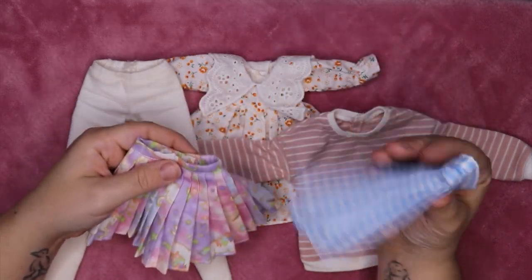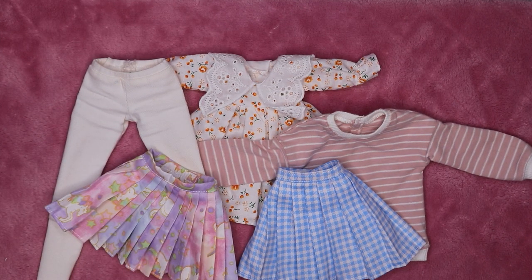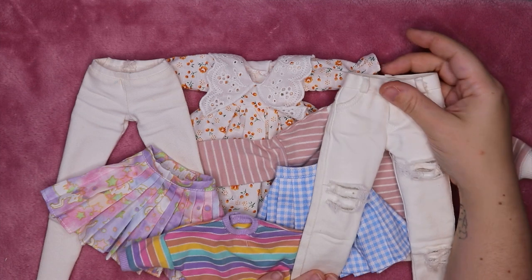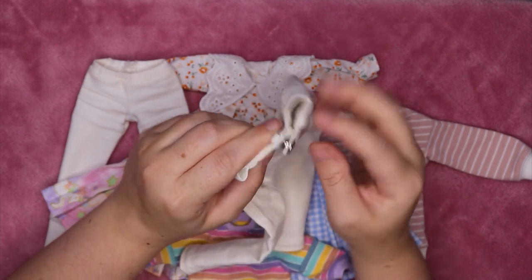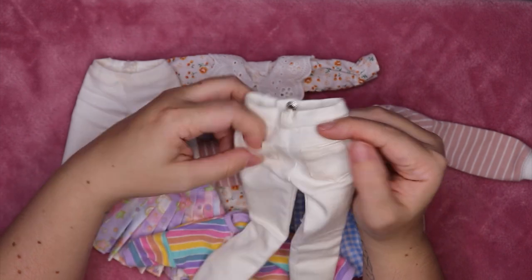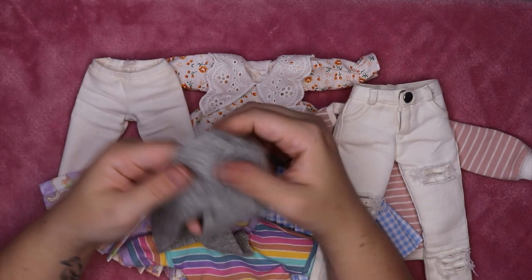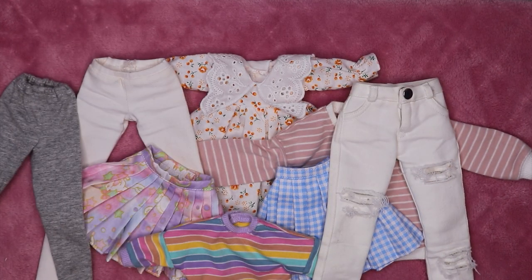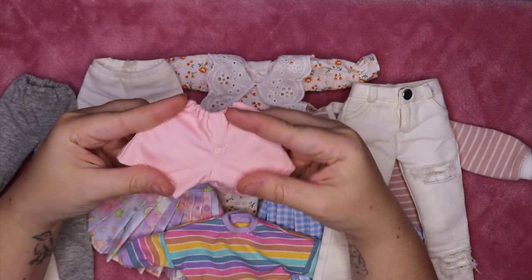I also have two cute pleated skirts — one might be Taobao but you can find something similar on AliExpress. There's a 1/6 scale rainbow top, a pair of white jeans with rips where the button doesn't stay well, a pair of leggings I converted from tights by cutting the bottoms off — much more usable now — and a pair of pink shorts from Taobao or AliExpress that I put in the AliExpress pile.